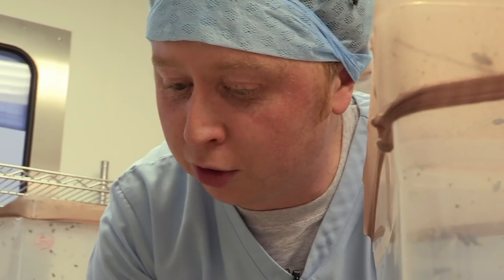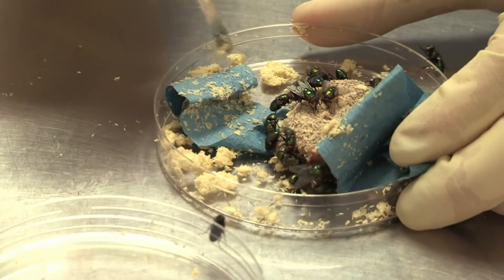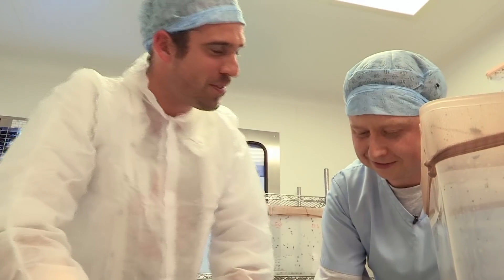How long has this piece of liver been in there? About two hours. So in two hours, 600 flies have laid 20,000 eggs. Yes. That'd be impressive if it was chickens, wouldn't it?